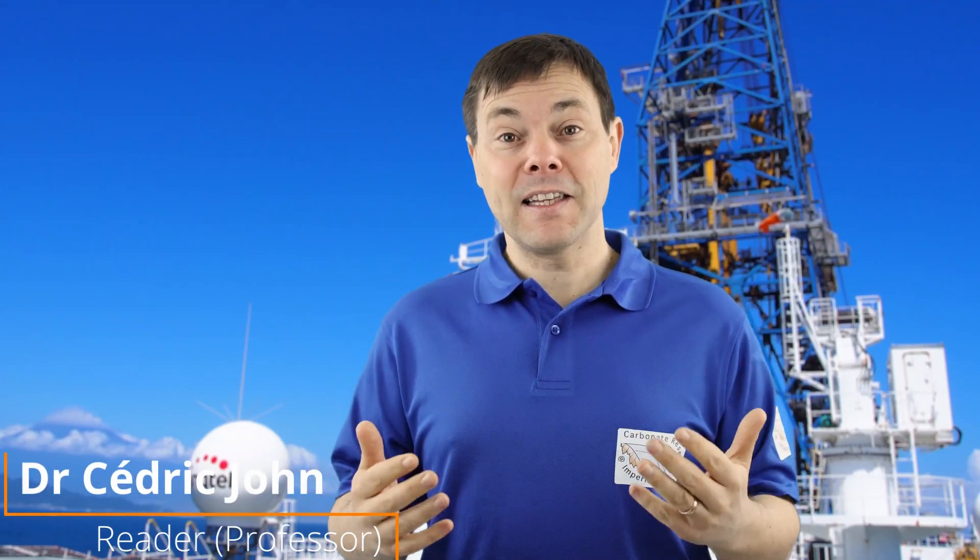Hi! Today I am sitting on Chikiyu. I've been invited by my Japanese colleagues to visit their research vessel, which in Japanese means Earth. We are in the Bay of Yokohama, you can see Mount Fuji behind me, and we will talk today about rhythmic sequences, cyclostratigraphy and orbital tuning.